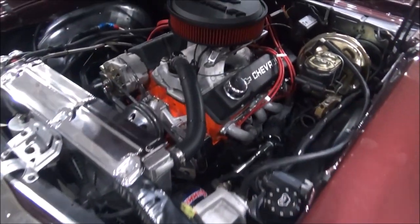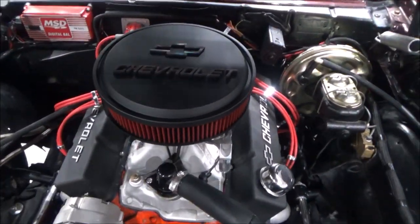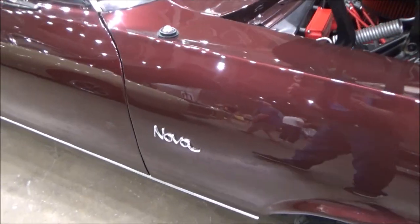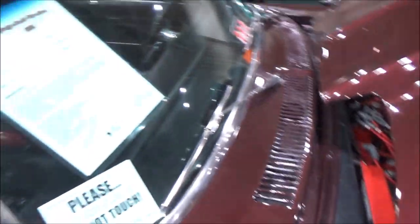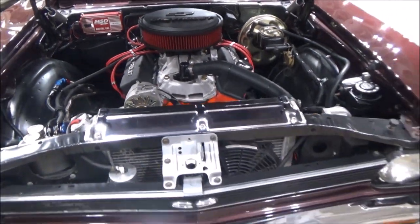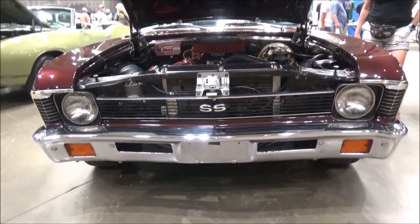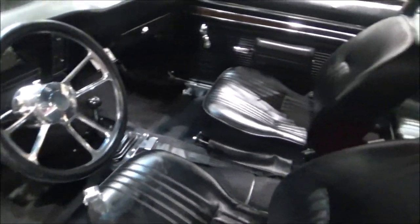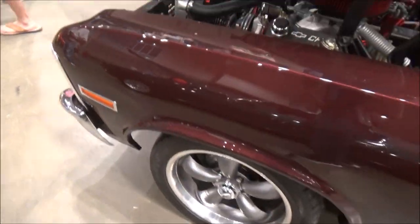It's equipped with a built fuel-injected 406 cubic inch small block engine, backed up by a Muncie four-speed transmission. In the back there's a ten-bolt positraction rear end with 3.42 gears.